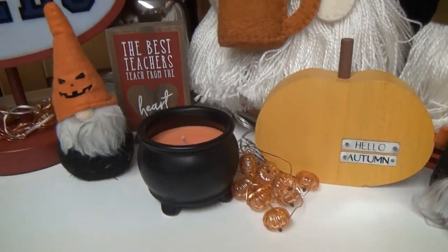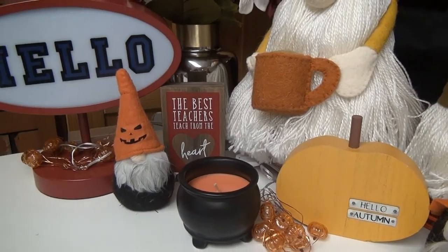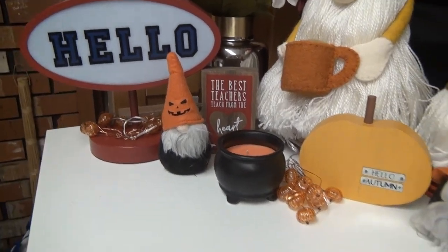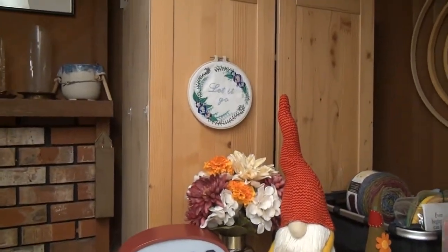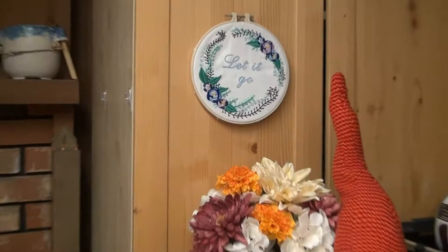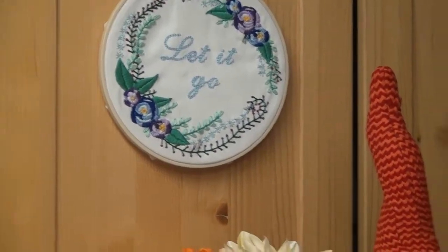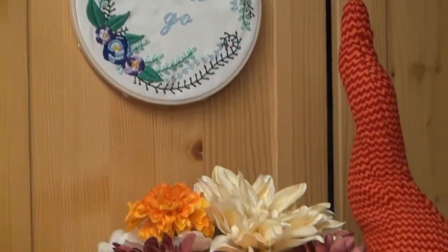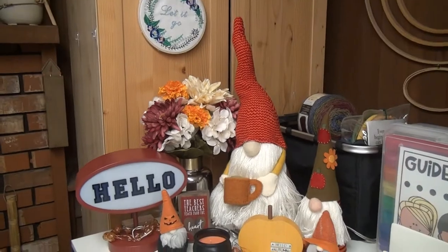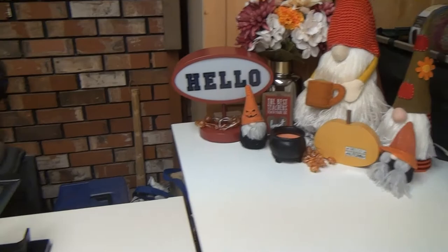There's a sign that says 'Teachers are the best, teachers teach from the heart' — someone may have gotten that for me. And look at our cute little cauldron! This next one isn't Christmasy, but I spent a lot of time on it — it's actually Frozen, so it's neither Christmas nor Halloween. And that's my little decoration in my teaching corner, and the kids seem to enjoy it!